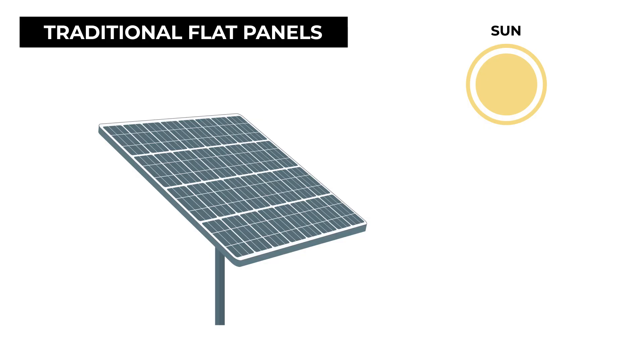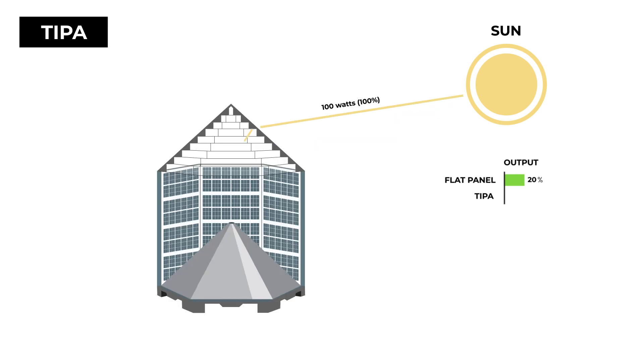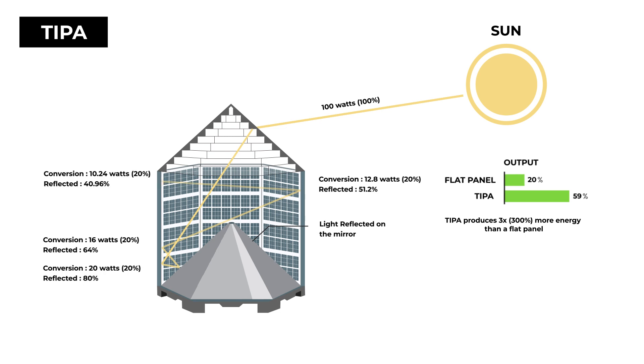Flat panels only provide one chance for light to interact with the solar cells and convert about 20% of the incident light to electricity. TIPA bends the light into the 3D solar panel and allows it to be reflected internally. Quantum mechanics dictates that the more internal reflections, the more chance of a photon interacting with the solar cell to produce an electron. There are more solar cells in the pipe as it is 3D, and each internal reflection produces more electricity.